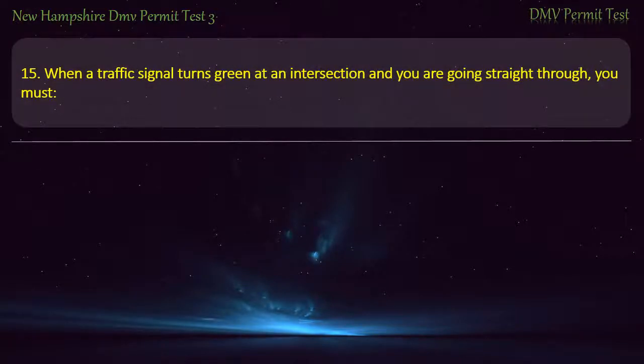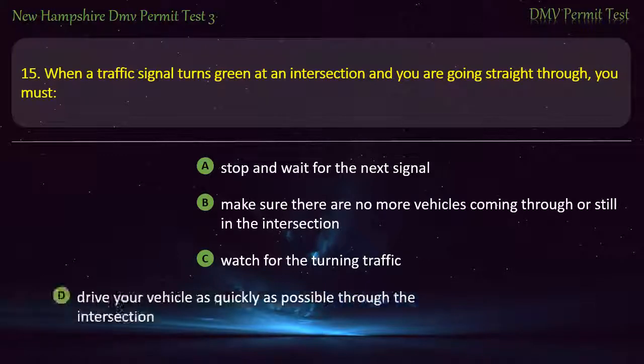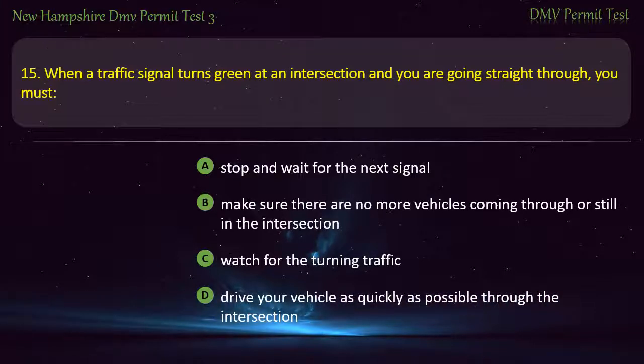Question 15. When a traffic signal turns green at an intersection and you are going straight through, you must: Stop and wait for the next signal; Make sure there are no more vehicles coming through or still in the intersection; Watch for turning traffic; Drive your vehicle as quickly as possible through the intersection. Answer: Make sure there are no more vehicles coming through or still in the intersection.